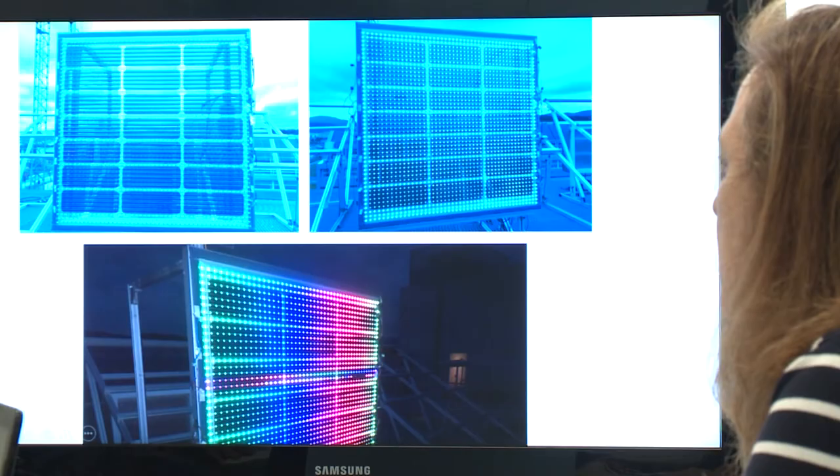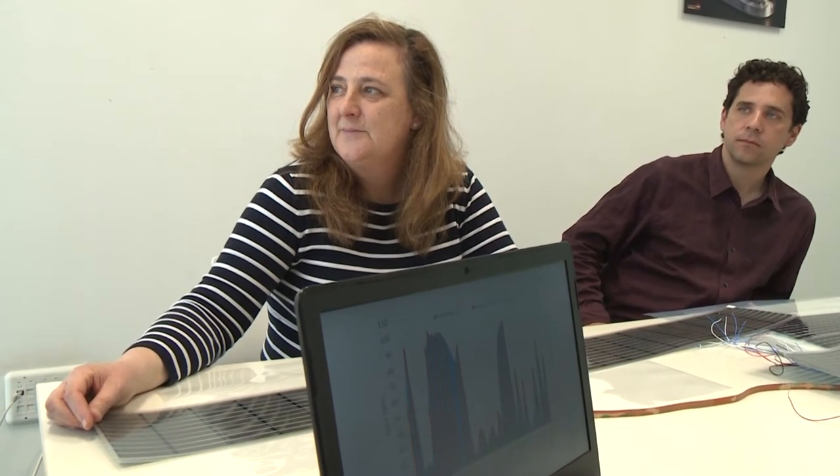The two module configurations perform differently, with one generating more energy, but the other acting better as a screen.